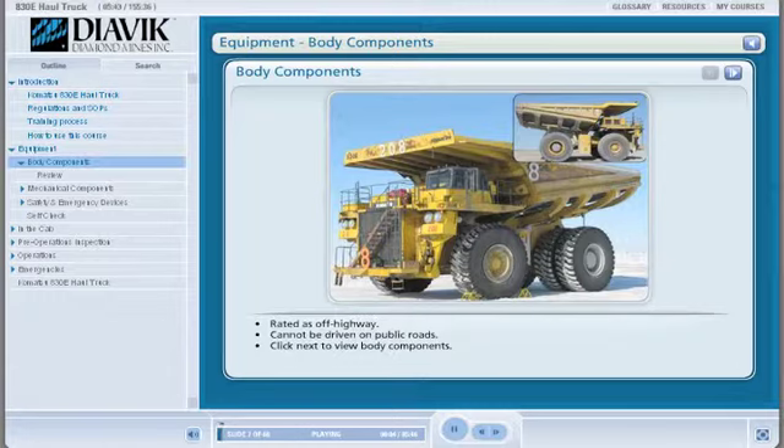Let's take a quick tour of some of the more obvious components that make up the body of the 830E haul truck.